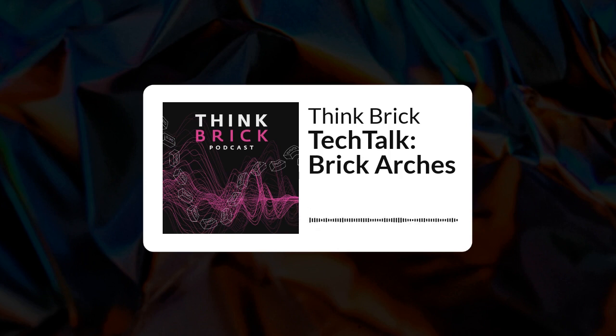If you have enjoyed this podcast, please follow, rate, and review. We are always looking for new ways to think brick. If you have an idea of what you'd like to hear about, there's a link in the show notes to let us know.